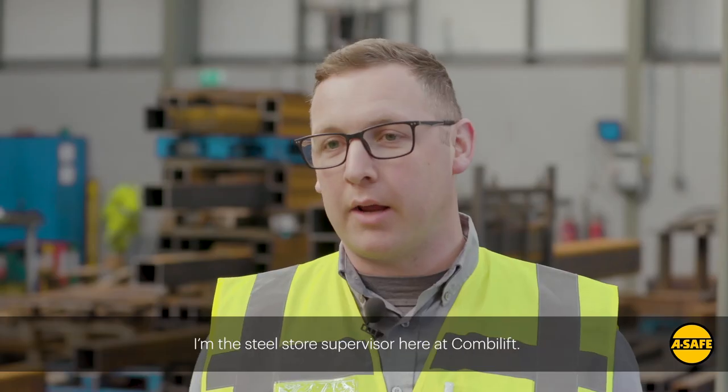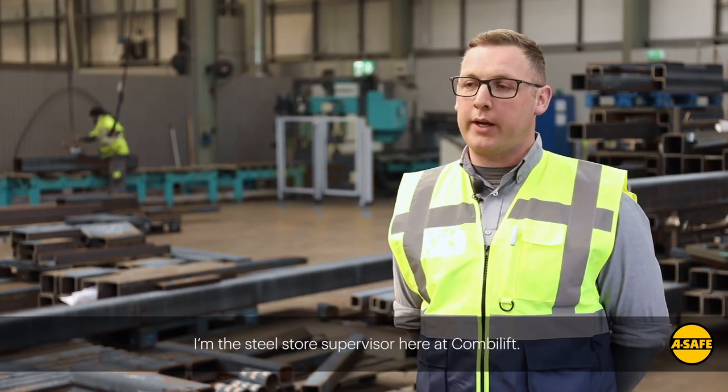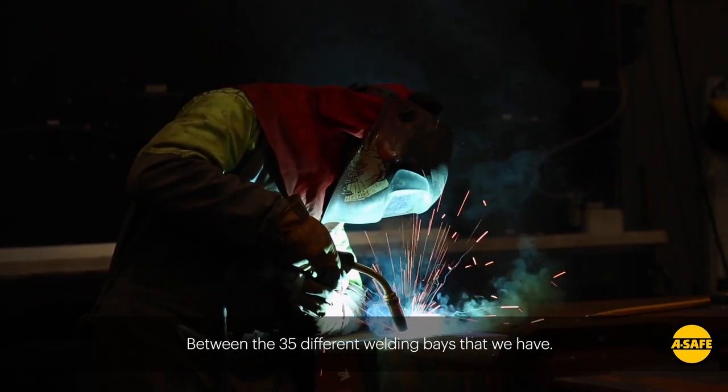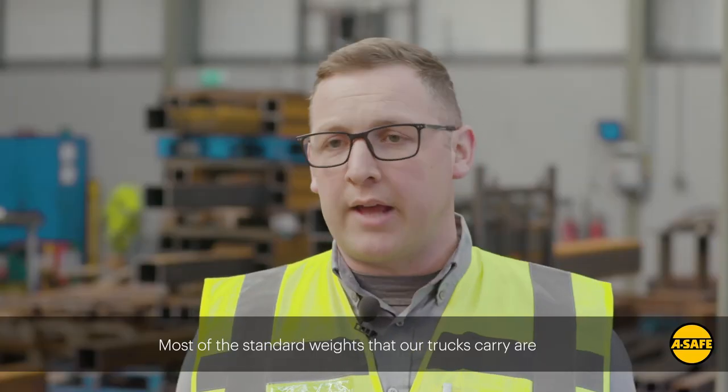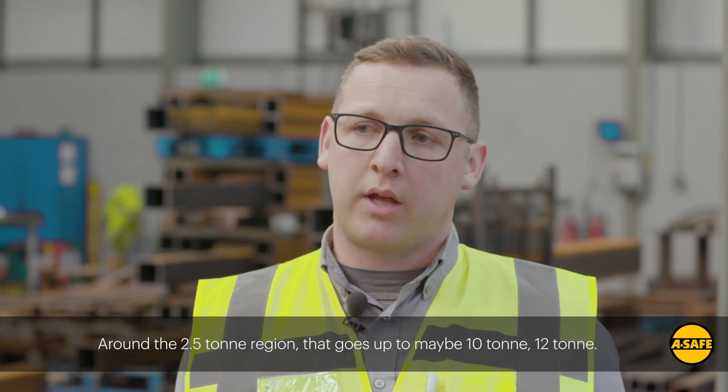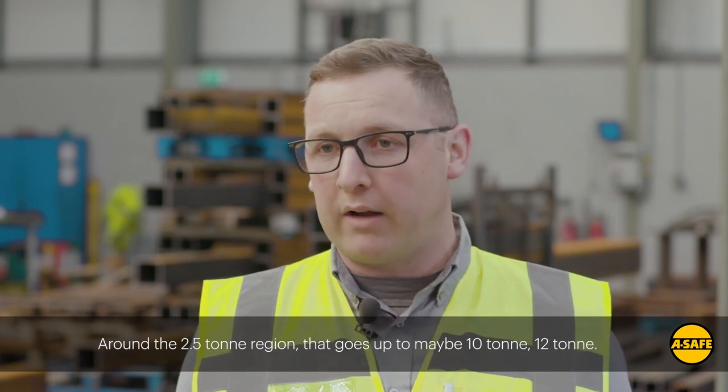I'm the steel source supervisor at CombiLift. What we do is receive steel and distribute it between the 35 different welding bays that we have. Most of the standard weights that our trucks carry are in around the two and a half ton region, and that goes up to maybe 10 to 12 tons.